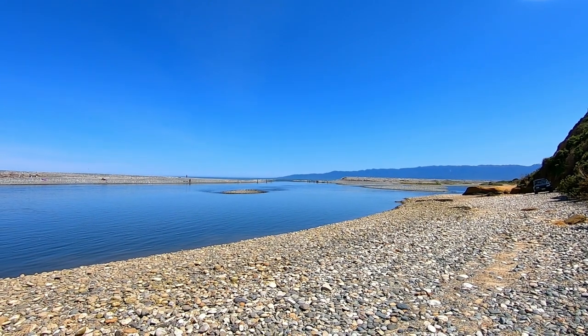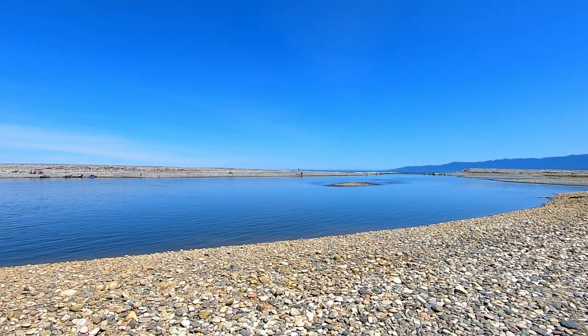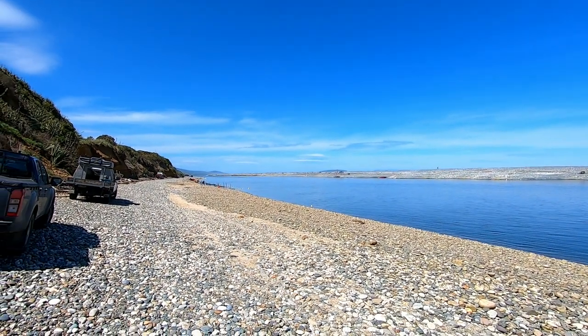We've come down today, it's probably an hour and a half after low tide. You can see the scoopers are down the front there, we're going to join them in a minute. And gradually as you get back up the river, there's a whole lot of set netters.